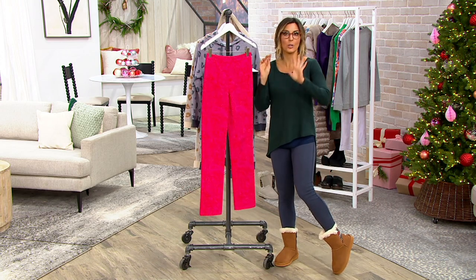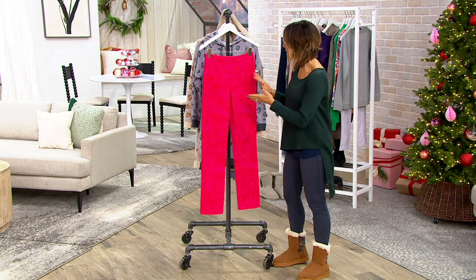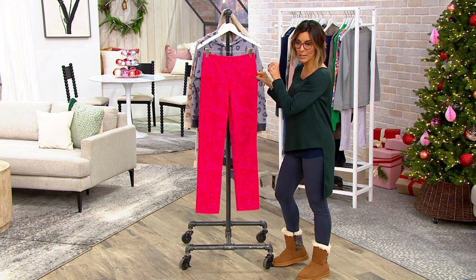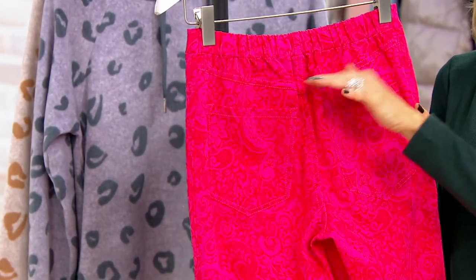It's an elastic waistband, so you'll just glide it on. No zippers, no buttons, no fuss. These are faux pockets, so you don't really have pockets in the front, but you do have two back pockets.